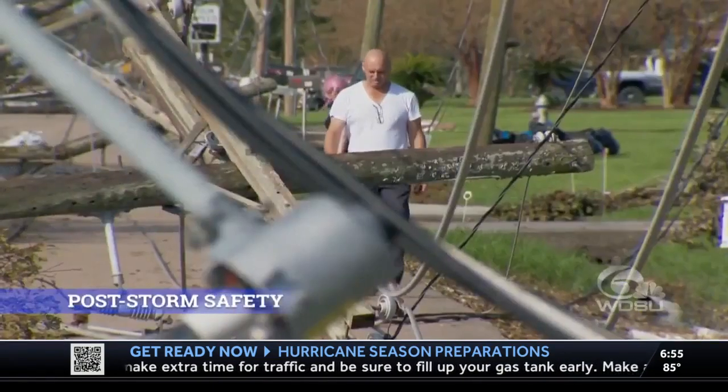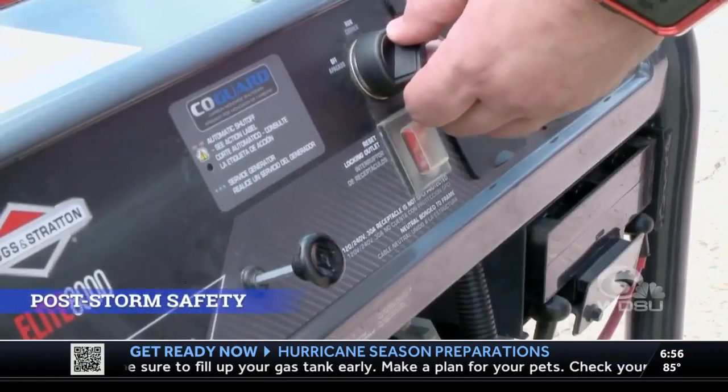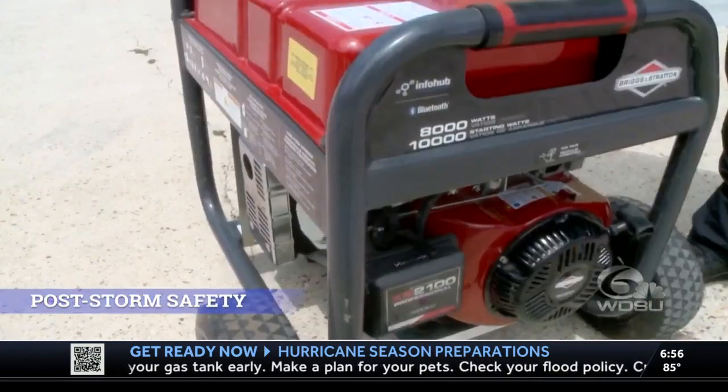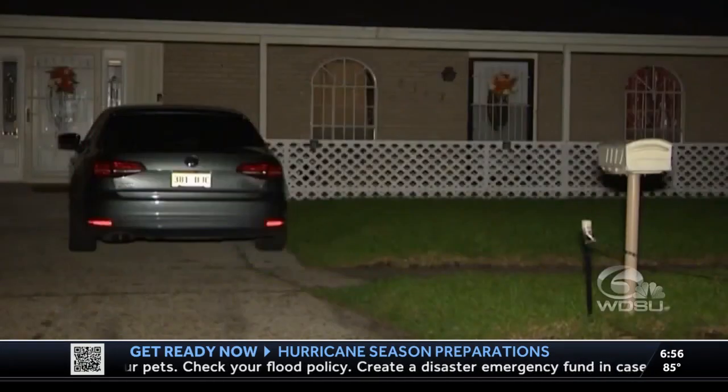When the storm knocks your power out during hurricane season, it's likely that high heat and summer humidity will follow. So many people turn to generators to keep their AC on. But after Hurricane Ida, at least six people died from carbon monoxide poisoning.